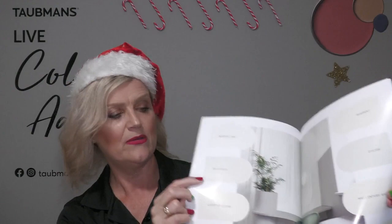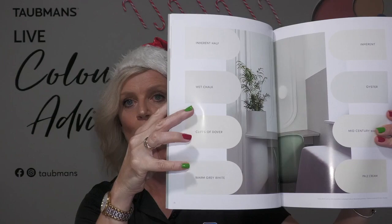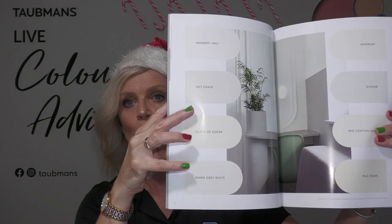I also have a soft spot for Taubmans Alpine Snow. And from our new Coloured Together magazine, within our Chromatic Joy 2022 to 2024 colour forecast - which was created with ColourSmith - two beautiful whites are Wet Chalk and Warm Grey White. If you're unsure where to begin, have a look at those. My key recommendation though is to always get yourself a sample pot so you're not disappointed with the white within your environment.